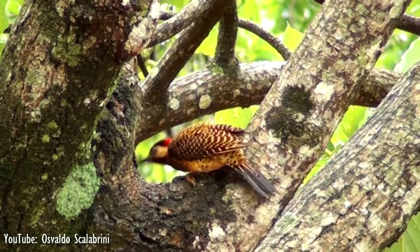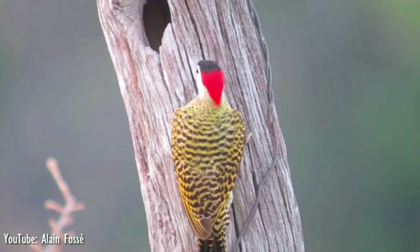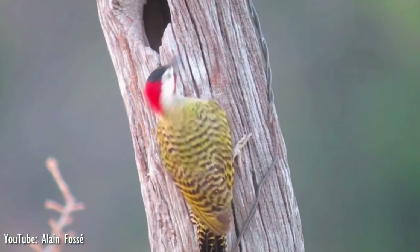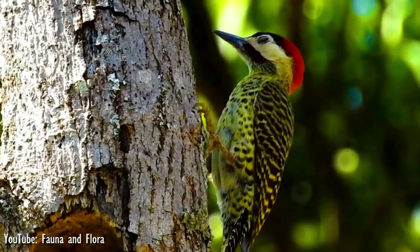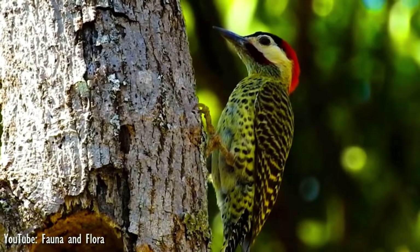Most often found foraging in the lower and middle sections of trees, the green-barred woodpecker feeds almost exclusively on ants, but also consumes some cactus fruits and berries. To catch ants and termites, it produces a secretion that acts as a sticky glue, giving the tongue the holding capacity of a rod with viscosity. In addition, the tail acts as a support for vertical substrates, and to climb a log, the woodpecker jumps up with parallel feet, sitting on the tail at each stop.